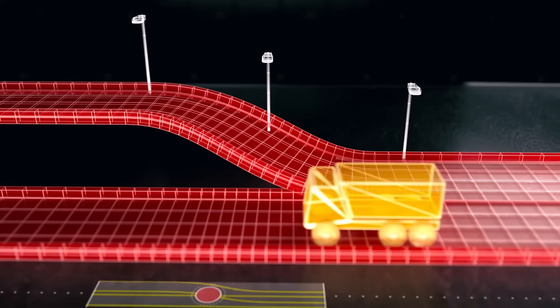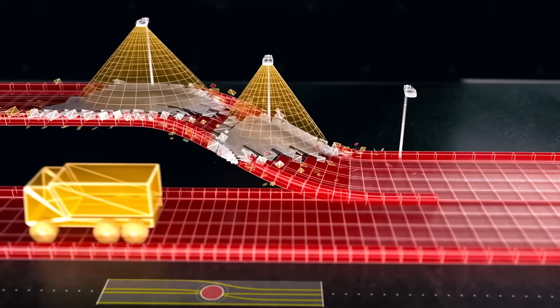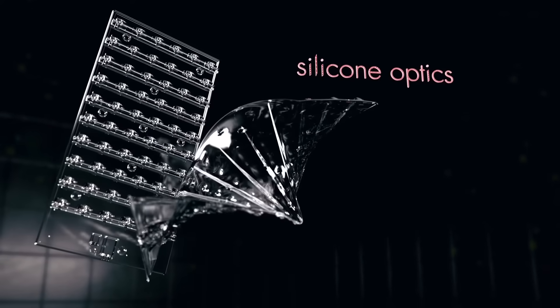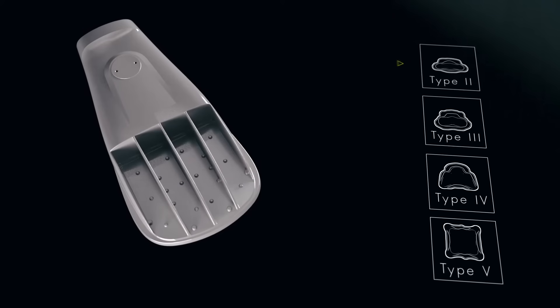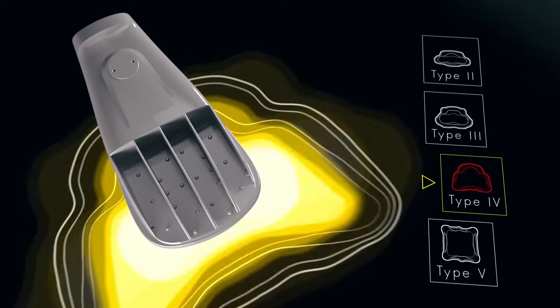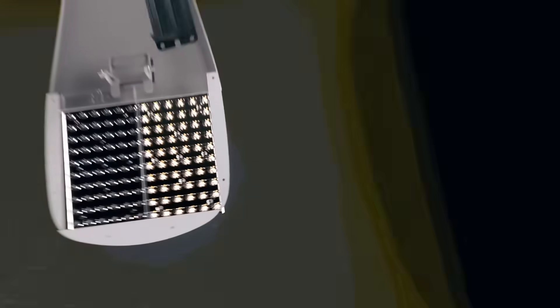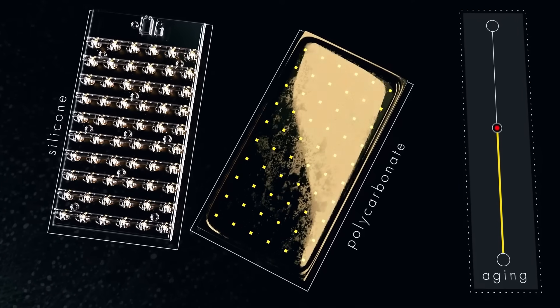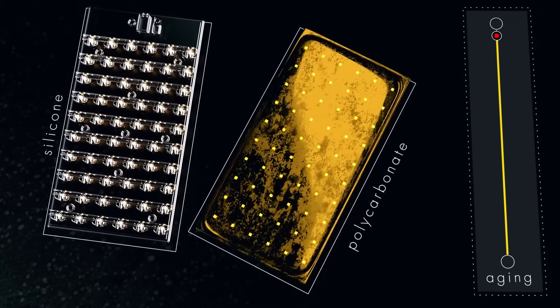The true benefits of the new light engine and electronics are realized when the light hits the road. AutoConnect perfects the art of distribution through the use of precision-molded silicone optics. These optics combine industry-leading uniformity in four distribution patterns for any roadway or area application. An extremely durable material, silicone optics outlast acrylic or polycarbonate alternatives.